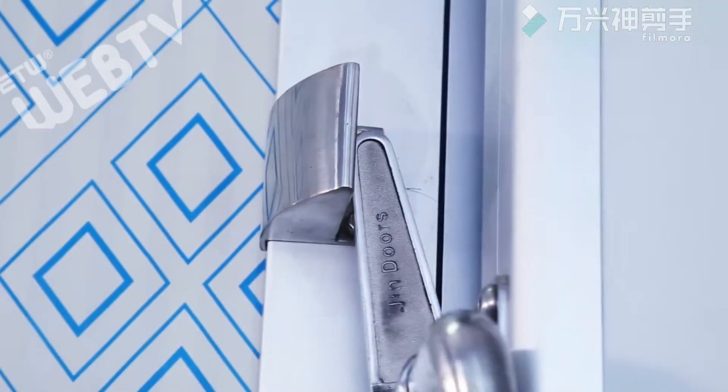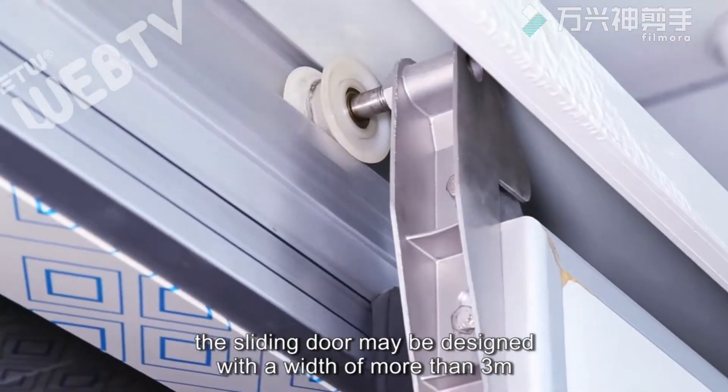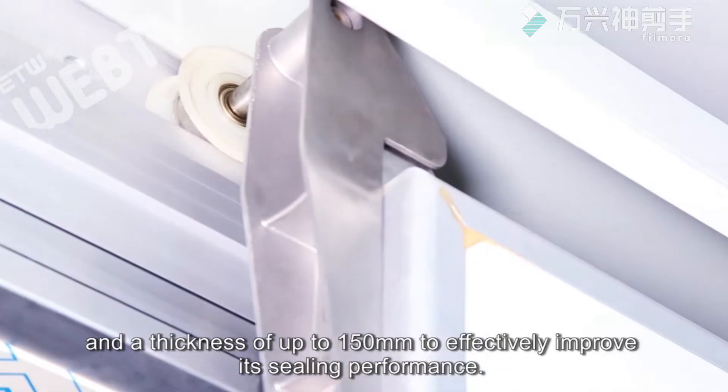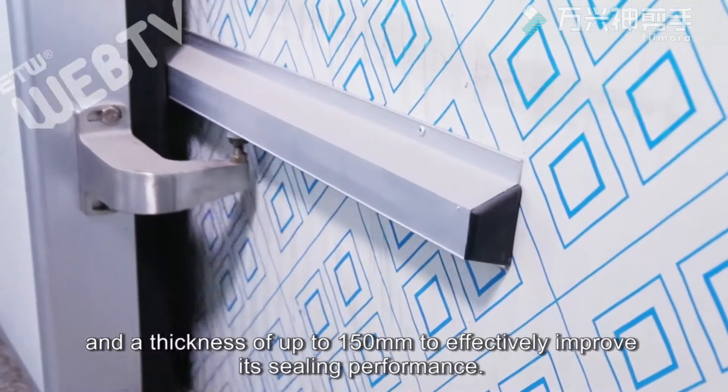According to customer requirements, the sliding door may be designed with a width of more than 3 meters and a thickness of up to 150 millimeters to effectively improve its sealing performance.